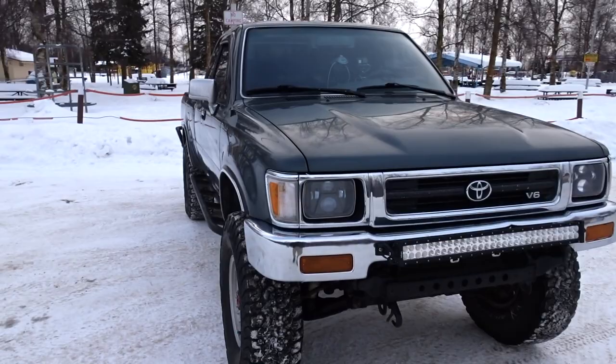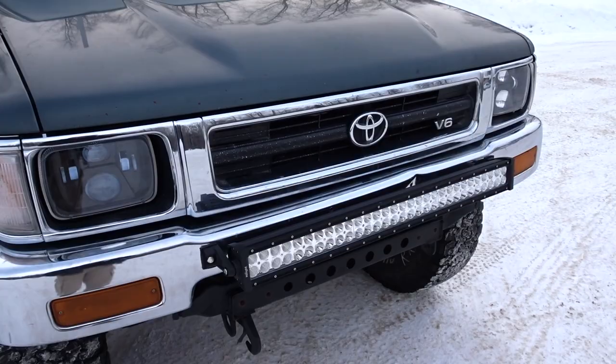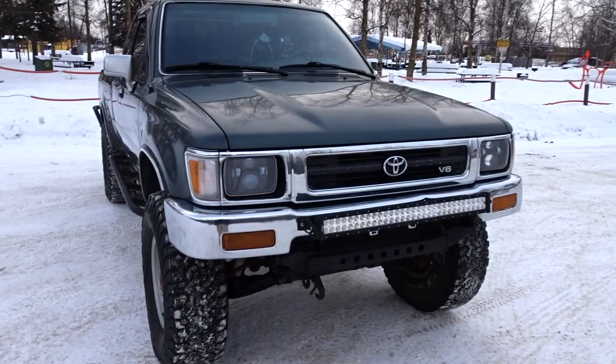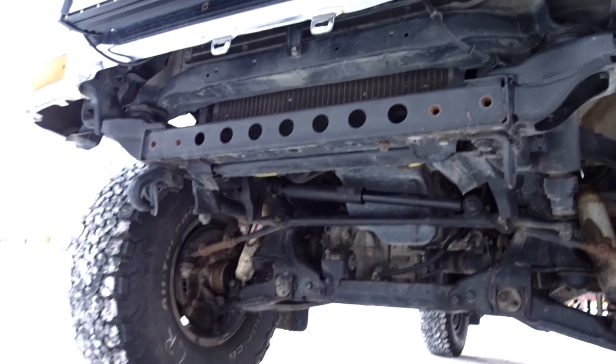I also did new LED headlights — picked them up on Amazon, really good. And then there's a 36-inch LED light bar up front. I made a full separate video about the LED bar, so you guys can check that out.